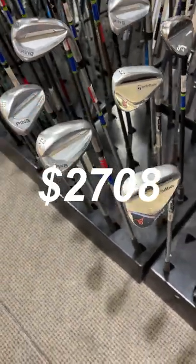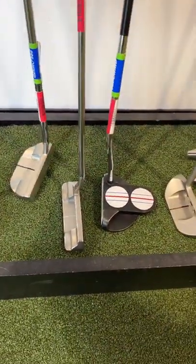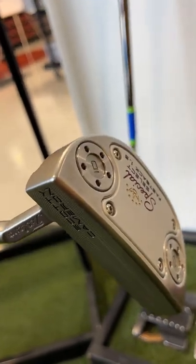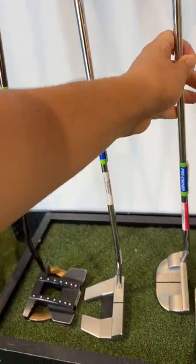The most expensive wedges are a set — a 50, 54, and 58 — of the Ping Glide 3.0, going for $110 a piece. And to round out the most expensive bag ever, we got a $385 Scotty Cameron Fastback 1.5 Special Select. I think my entire bag costs less than that.